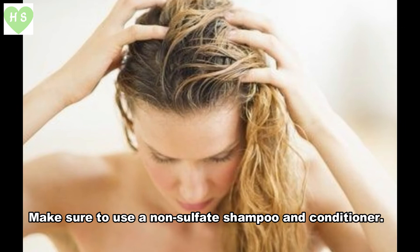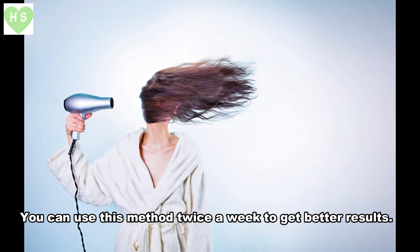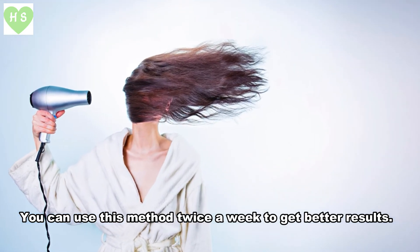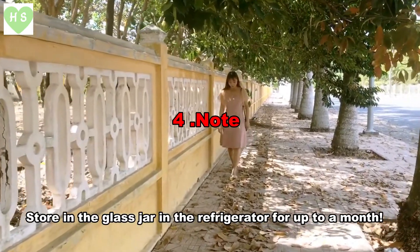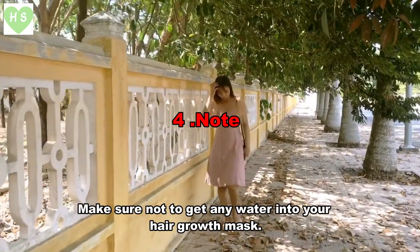Make sure to use a non-sulfate shampoo and conditioner. You can use this method twice a week to get better results.